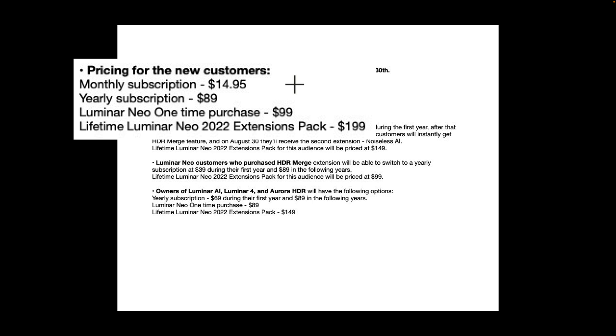There's also what's called the Lifetime Luminar Neo 2022 extension pack at $199. That doesn't mean you get every extension they release forever — it means you get these seven extensions being released in 2022 and you own them outright for life. If they come out with an eighth, ninth, or tenth extension, you're going to have to purchase those separately.